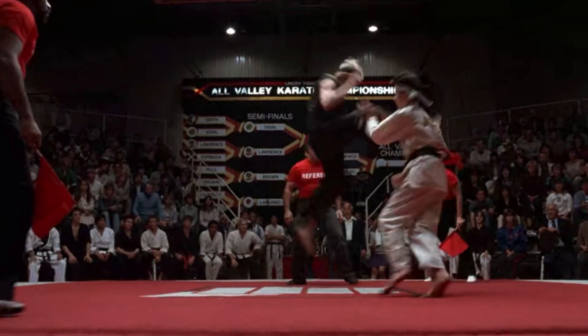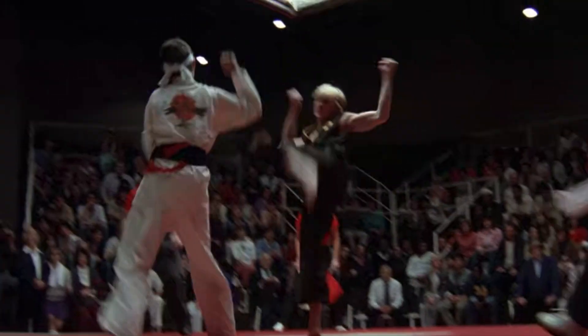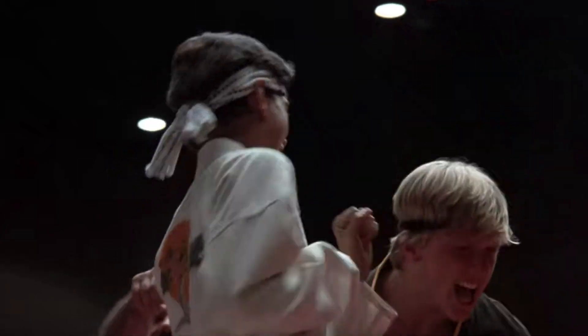We get to the final match between Daniel and Johnny, and here we actually see some decent fight scenes. Johnny puts the pressure on Daniel — Daniel backing up, backing up, backing up — and then eventually Daniel lands a nice clean cross to the body.